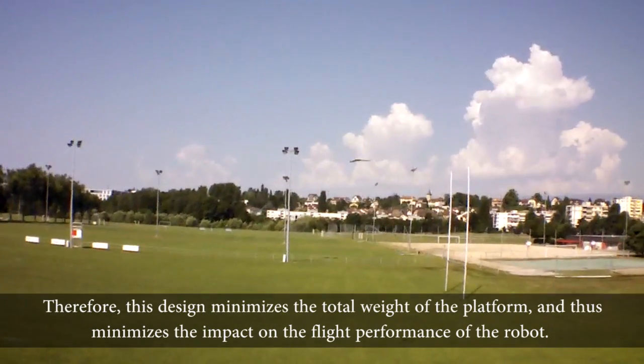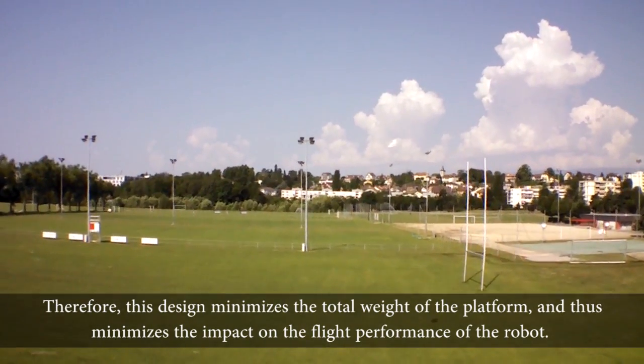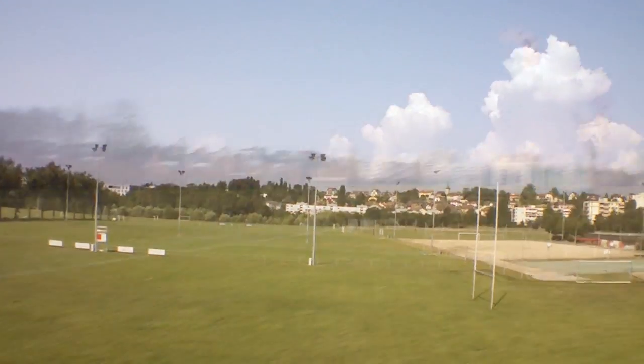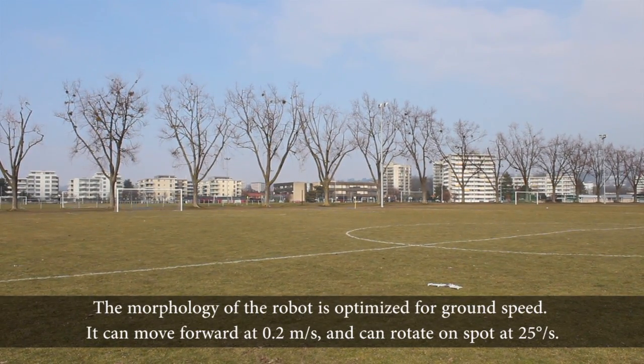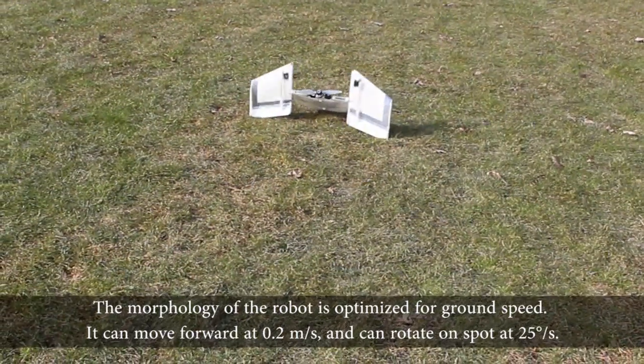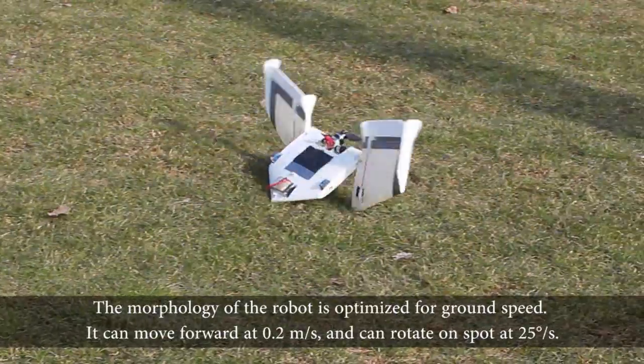Therefore, this design minimizes the total weight of the platform and thus minimizes the impact on the flight performance of the robot. The morphology of the robot is optimized for ground speed. It can move forward at 0.2 meters per second and can rotate on spot at 25 degrees per second.